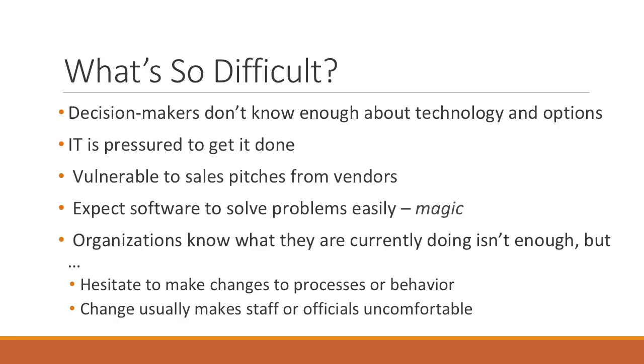A lot of questions come in asking: why is it so difficult? Why can't we just go out and buy something, implement it, and make it work? The people making the decision at the top in most organizations truly don't understand the technology — what it can do, what it can't do, and what all the options are — because most decision makers are trying to solve a single problem and not looking for a solution that can do two or three things. Many IT departments are pressured to just get it done, and most are not your data experts. They don't understand the requirements behind the documents: protection, security, or access.